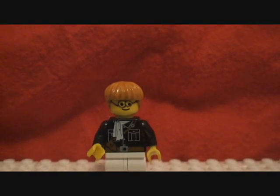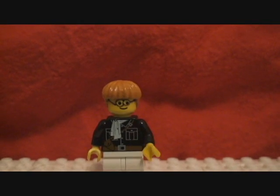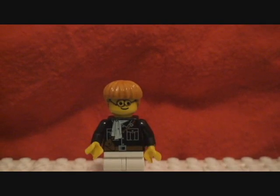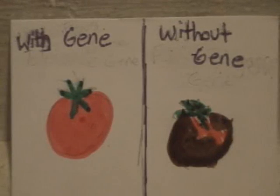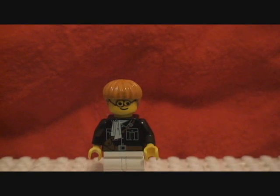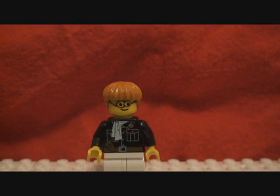Let's say I have two tomatoes of the same kind growing in the same area. One tomato has been given a fungi tolerance gene, the other has not. As you can see, the one with the fungi tolerance gene is doing much better than the one that doesn't have it. So the one that's been given the gene has been genetically modified.